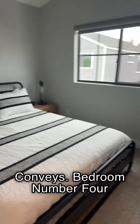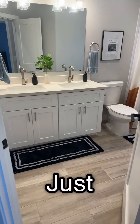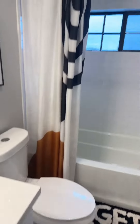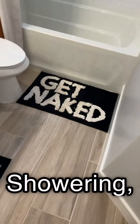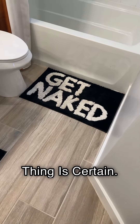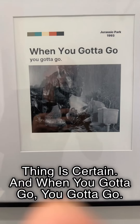Bedroom number four. Hall bathrooms sometimes just aren't large enough, but this one has two vanities and a big shower. And let's face it, kids — whenever we're showering, you got to do one thing, and one thing is certain: when you got to go, you got to go.